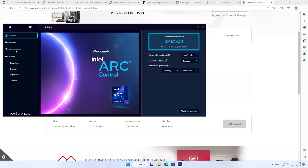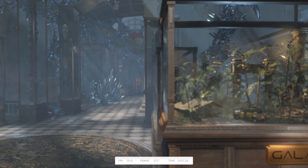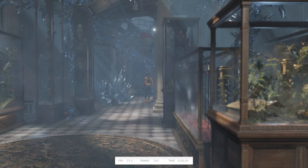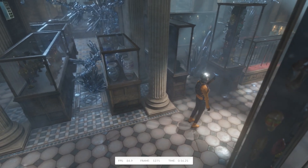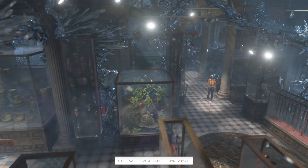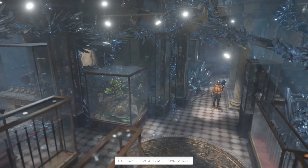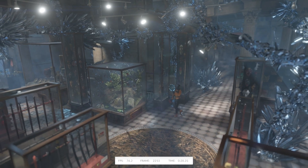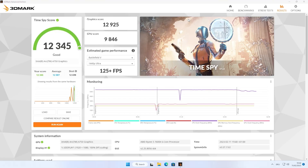It is finally benchmark time. Let's start with 3DMark Time Spy — this DirectX 12 synthetic benchmark shows what the Intel Arc GPUs are capable of in pure DirectX 12 titles. The benchmark ran really well and super smooth, so it's no surprise the result makes the A750 look really good.